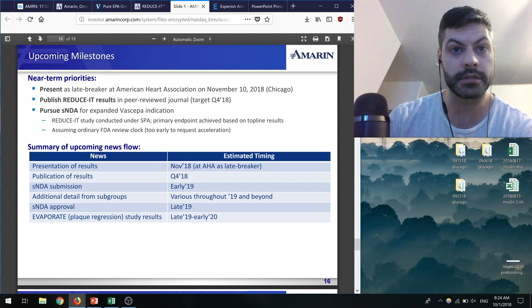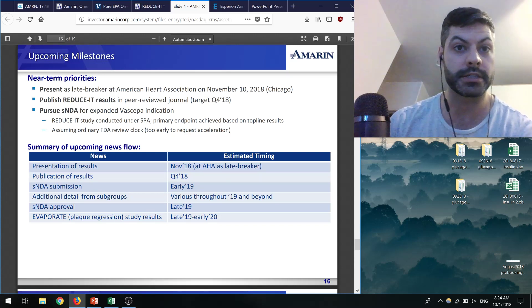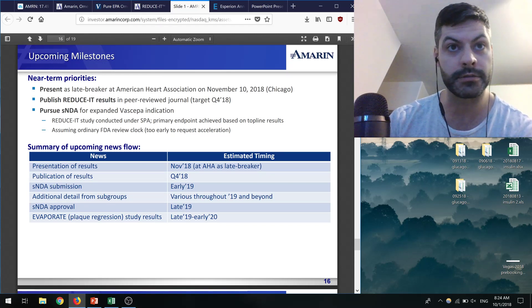Plaque progression data will also be pretty interesting to see — whether Vascepa actually has an effect on shrinking the size of atherosclerotic plaques in people. These are the key catalysts I'll be looking for.